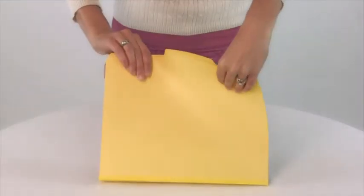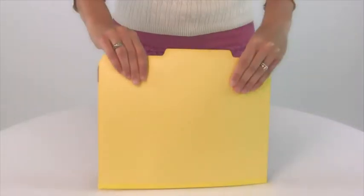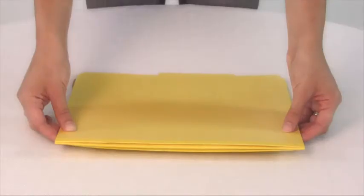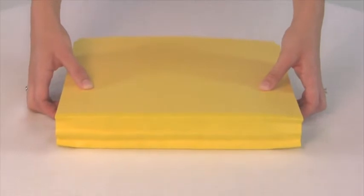Classification folders are made of a sturdy pressboard material that stands up to the wear and tear of frequent handling, while the strong Tyvek gusset allows up to three inches of expansion.